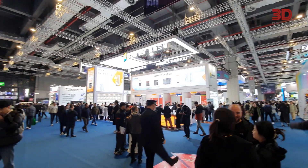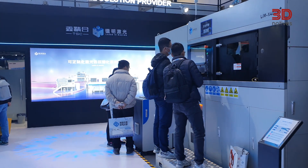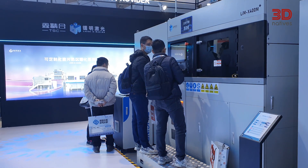Hello everyone and welcome to 3D Natives. We just got back from a trip to TCT Asia 2025 where we saw some innovative machines that were really pushing the boundaries of 3D printing. Today we want to talk about some of the standout machines that we saw at the show. So let's delve in.